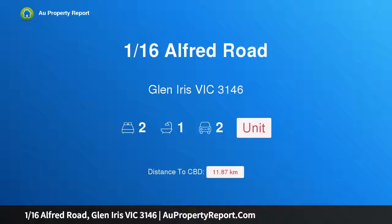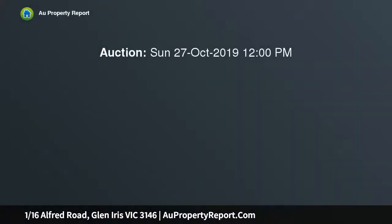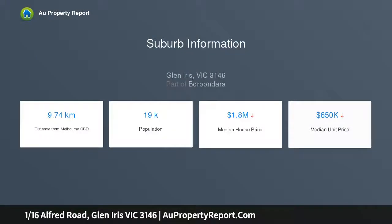I am glad to introduce property 1/16 Alfred Road, Glen Iris, Victoria 3146. Superbly convenient for a downsizer or investor, and endlessly alluring with light-filled rooms and a quality single-level layout, this freshly painted unit presents an outstanding opportunity for first home buyers, investors, or downsizers to enjoy comfort in a highly convenient pocket.